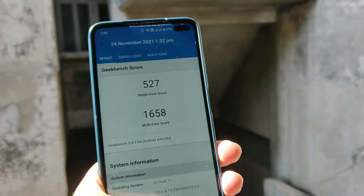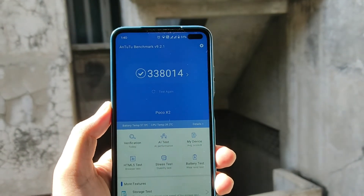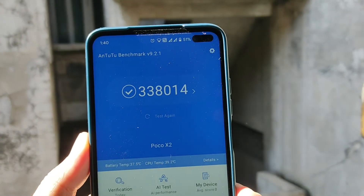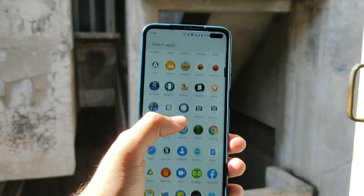The AnTuTu benchmark score is 338,000. The performance on this ROM is not an issue — the UI and overall smoothness on this ROM is just great.